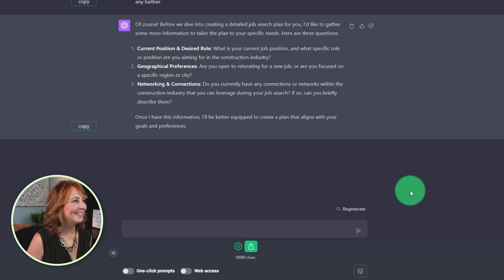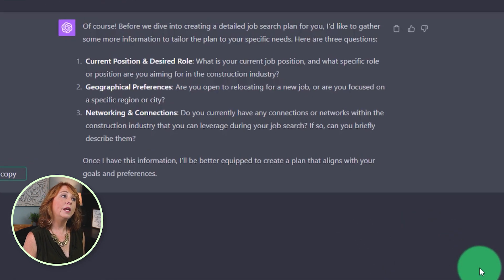It did just what I asked it to do. It asked me three clarifying questions. So it wants to know my current position and desired role, my geographic preferences, and it's also asking about my network and my connections.